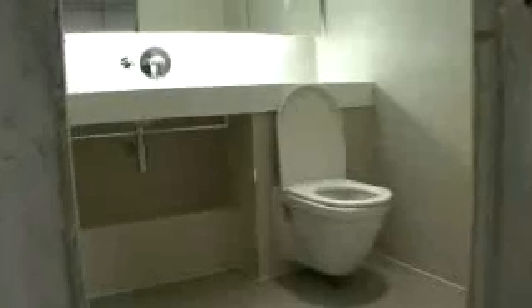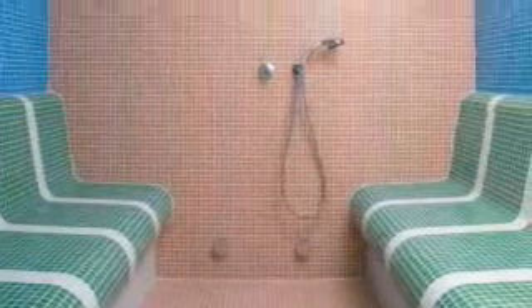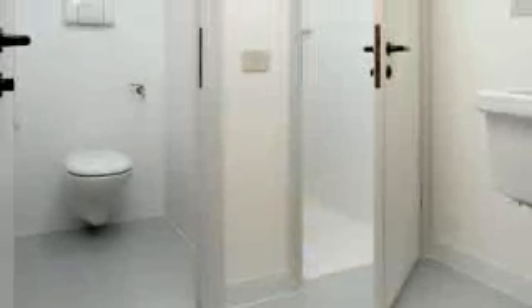The pods are designed and produced for a large range of sectors such as hotels, residential developments, student accommodation, hospitals and nursing homes, and can be utilized incorporating both bathroom and kitchen units in one single pod.